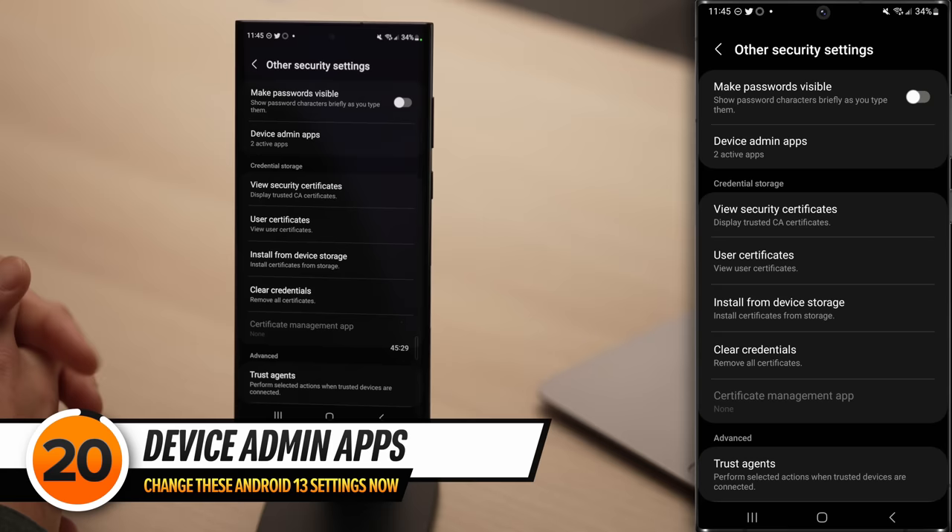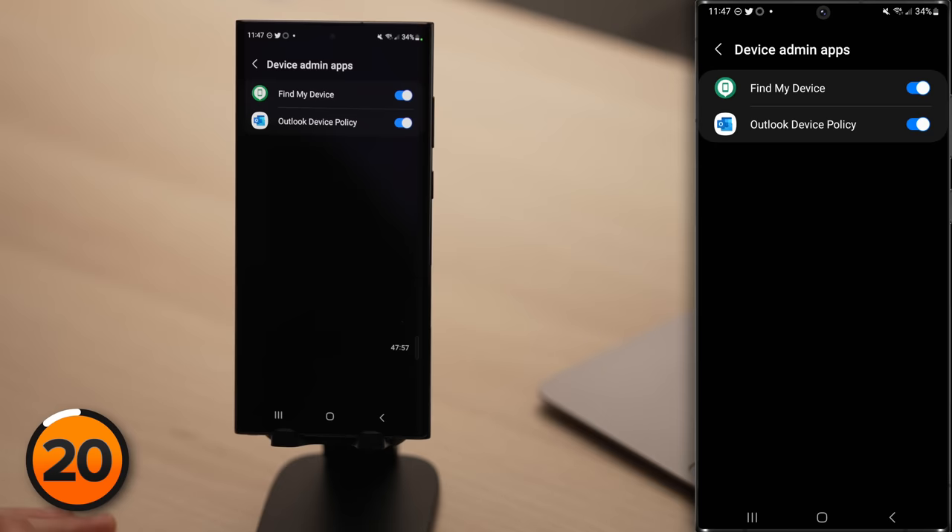This next setting gives apps the power to completely control your Android. One below Make Passwords Visible, we have Device Admin Apps — tap on that. Device Admin Apps have the power to control everything on your Android. The concern is that if a bad app gets Device Admin Access, it could do real damage. If this is just your personal phone, turn it off entirely. To turn off Device Admin Access, tap the switch next to an app, then tap Deactivate.